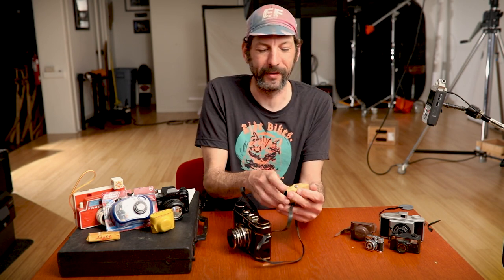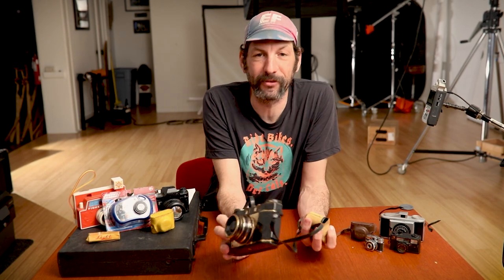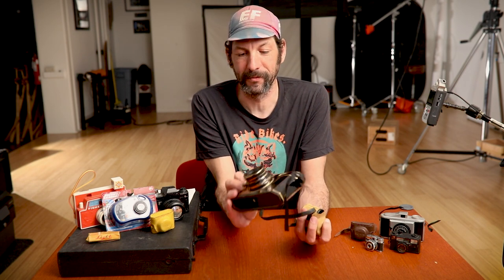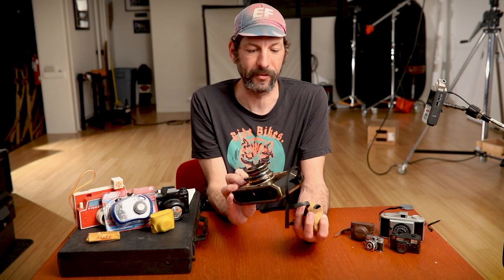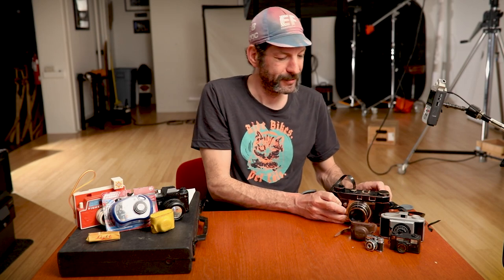I guess it's a precursor to the cell phone flask that my mom carries. It says 'made in Japan' — I'd guess it's from the 50s. I actually Googled 'made in Japan ceramic camera flask' and the first thing that came up was the exact same one on Etsy, so it must have been a fairly mass-produced item. I think I found it at an estate sale in Akron.